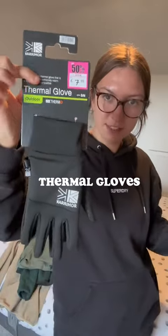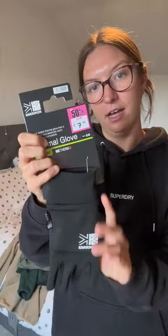And last but not least, a pair of thermal gloves. These are from Sports Direct — they're $7.99. They've got some grips on them, and I think they'll be great.